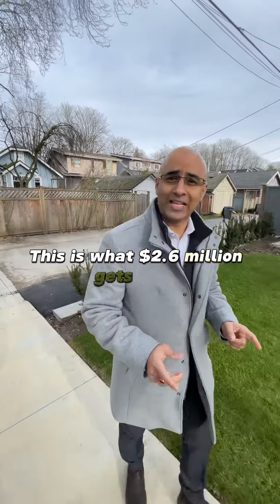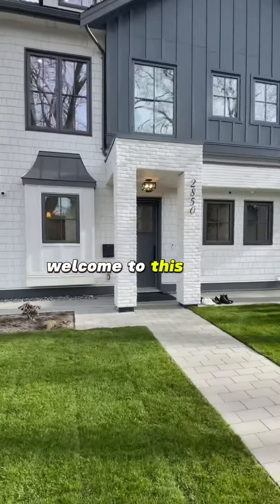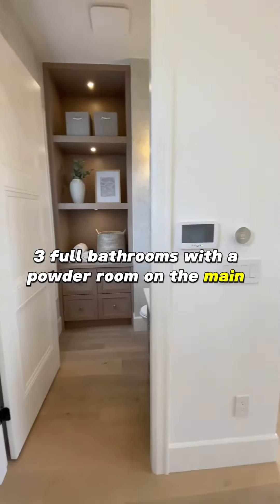This is what $2.6 million gets you here in Kitsilano, Vancouver. Welcome to this half duplex — 1,450 square feet, three bedrooms, three full bathrooms with a powder room on the main floor.